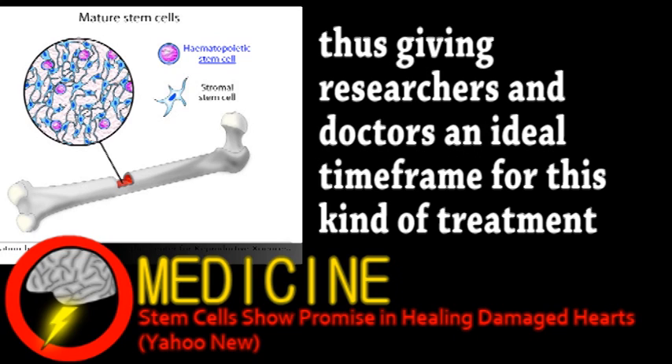Other promising results were from a phase 1 trial that used patients' own cardiac stem cells. But much more research is needed.